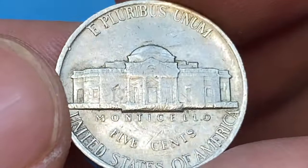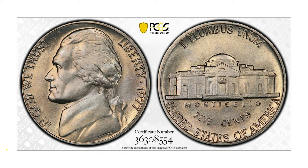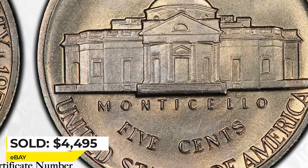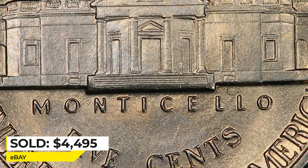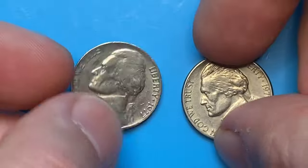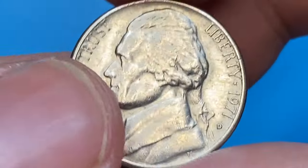According to the PCGS price guide, the most valuable specimen was sold in 2019 on eBay. This superb gem with full steps on Monticello ended up selling for $4,495. The 1977-D Jefferson nickel is fairly common in most grades.